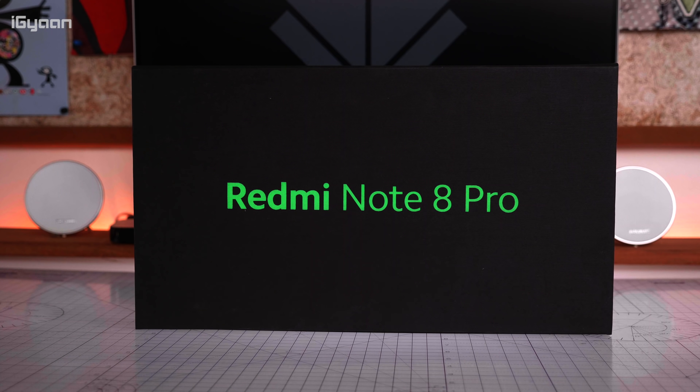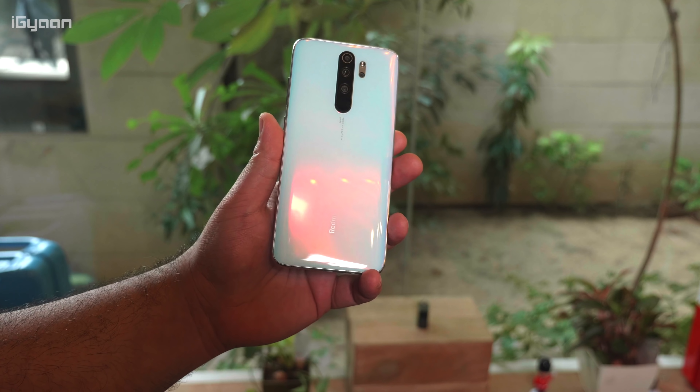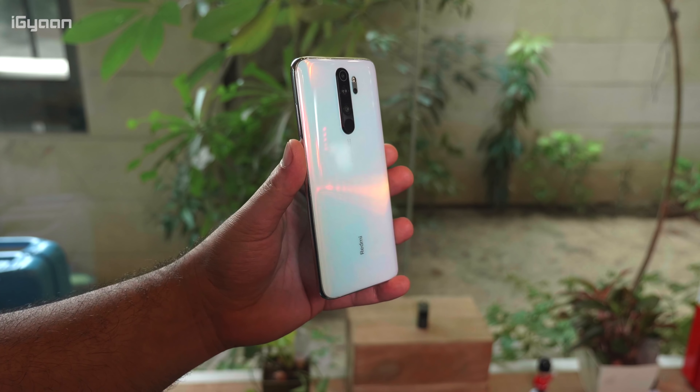Hey guys, what's up? This is Bharat Nagpal, you're watching iGiant. Today, Xiaomi has launched the Redmi Note 8 Pro in India. We're going to be finding out if this is a due successor of the Redmi Note 7 Pro, which is the outgoing model. So let's quickly get started.